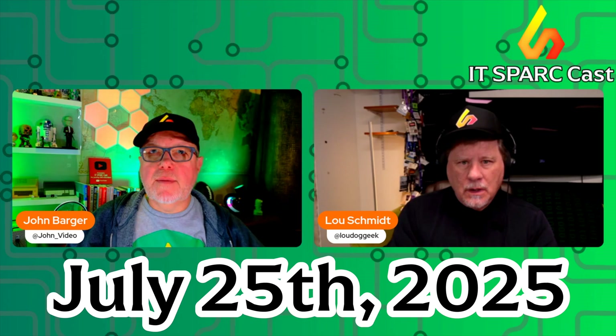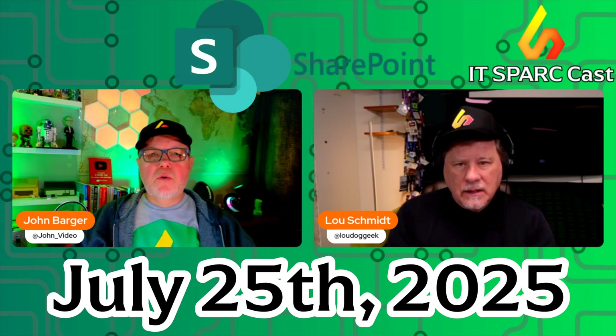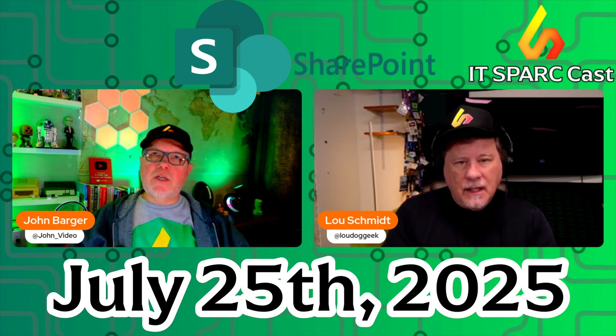And today we're talking about what a lot of people are talking about — what's going on with SharePoint. Lou, why don't you bring us up to speed and let us know what we need to do?